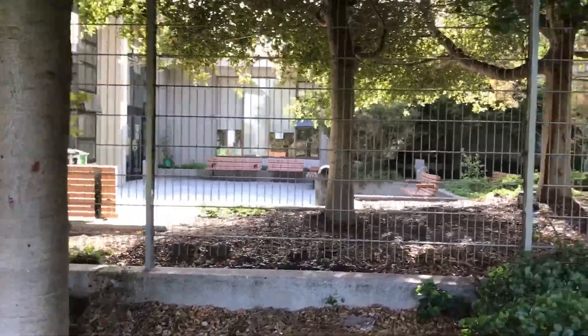This area right here is all renovated because this was nothing back then. This library brings back a lot of memories because during the summertime I used to come over here and check out a book, or even just read a book if I didn't have my library card. I would come here and spend a lot of days reading.